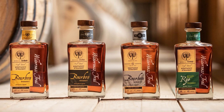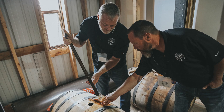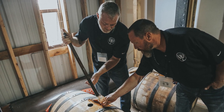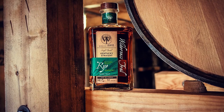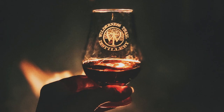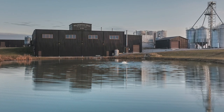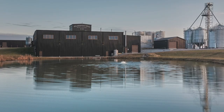Wilderness Trail is Sweet Mash Kentucky Straight Bourbon and Rye Whiskey, made by master distiller Shane Baker and fermentation expert Dr. Pat Heist. Whether it is high rye or weeded, cask strength or bottled in bond, Wilderness Trail is always non-chill filtered premium whiskey with unparalleled flavor. Distilled, aged, and bottled in Danville, Kentucky.